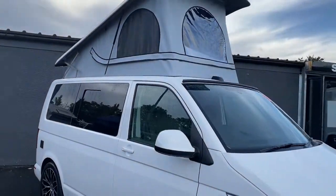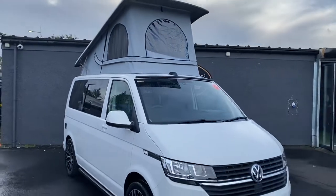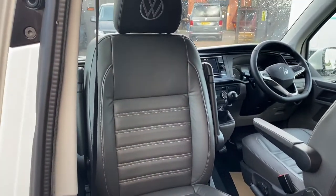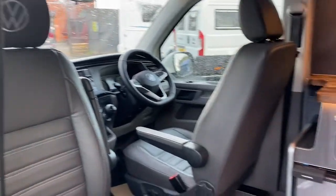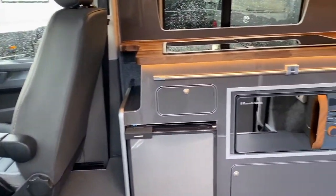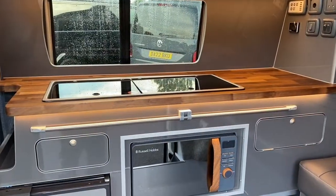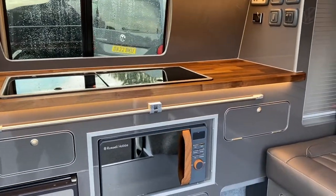We have privacy glass all round and a Skyline canvas fitted with a panoramic roof. The upholstery has been finished in olive grey with the Volkswagen logo embossed into the head restraints. The cabinets are gloss grey with a one-inch oak work surface, and it features a double hob and sink with a microwave oven underneath.